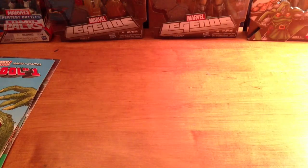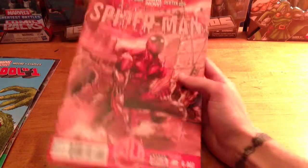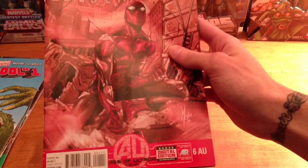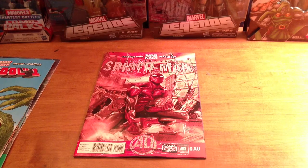That's all my Deadpool stuff for this week. Superior Spider-Man — I kinda like it, nothing too crazy, but this one is the Age of Ultron tie-in. I'm not sure if I missed the regular issue 6, or just didn't see it, but I got that. It's a pretty good comic, a lot of people hate it though.